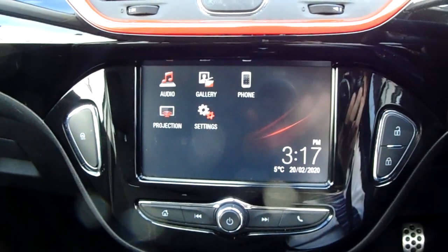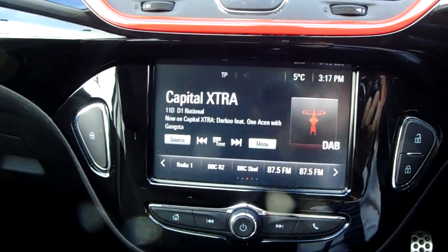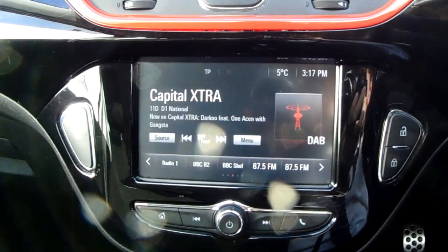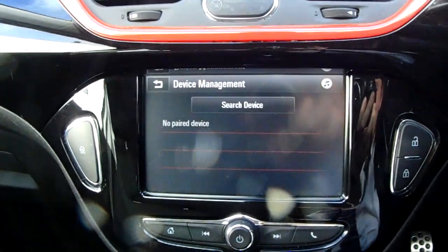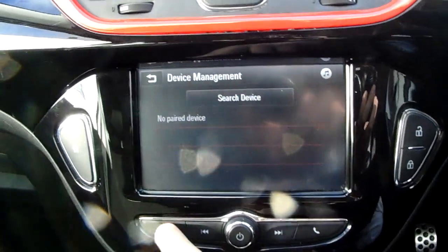Moving on to the main display of the centre console — it is a touch screen display, so we tap onto audio. You can see you'd have your DAB radio stations as well as your AM and FM, so there are plenty of stations to choose from with an improved sound quality in this car. You can also connect to your phone via Bluetooth, which will allow you to use hands-free — the safest way to make any sort of calls while driving.